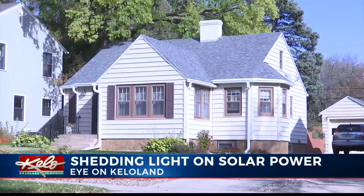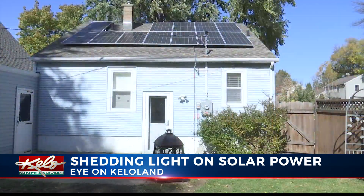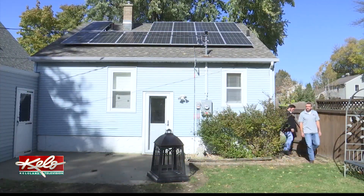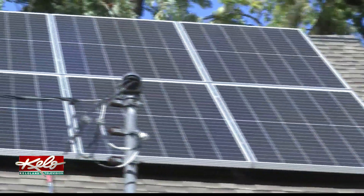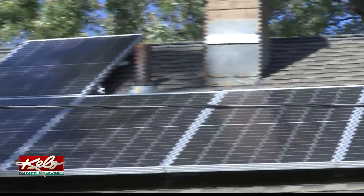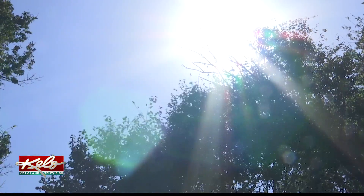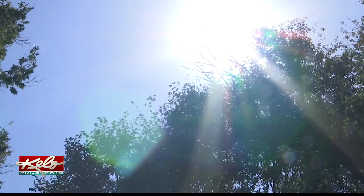One look at this neighborhood and you might not notice anything out of the ordinary, but at Patrick Hicks' home, there's more going on behind the scenes. Right now, our home is one of the very few — really the first in our neighborhood to have solar panels. The panels convert energy from the sun directly into Hicks' home. But what made Hicks join that list of 12 people in Sioux Falls to have a solar powered home?